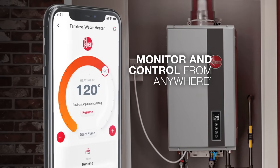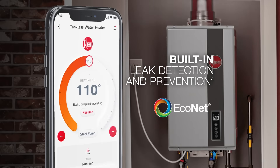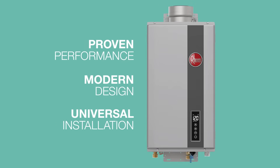Homeowners love features like built-in EcoNet Wi-Fi in select models, which gives them total control. And in the unlikely event of a water leak, the integrated leak guard leak detection and prevention system in indoor models detects and alerts homeowners to any internal leak and stops the flow of water, all in a matter of seconds.